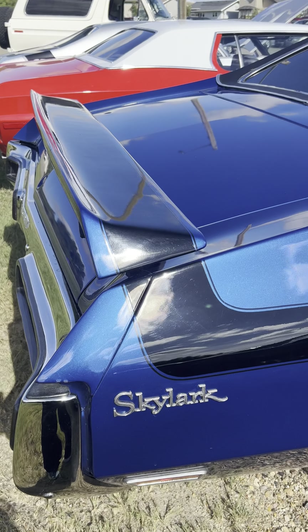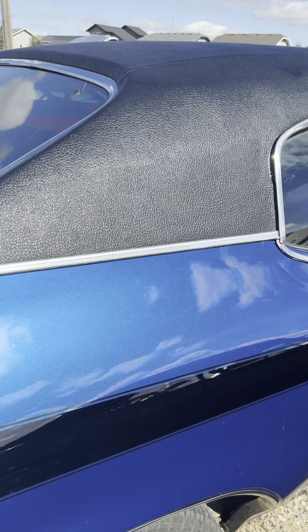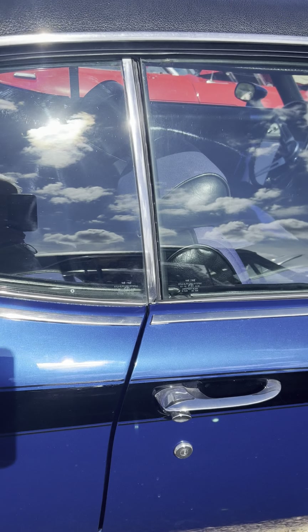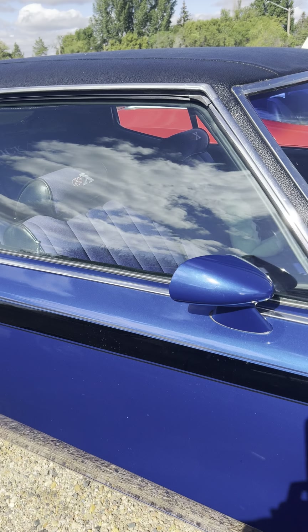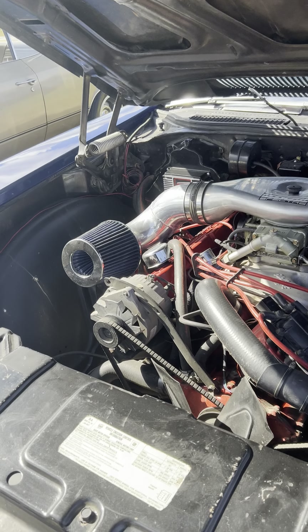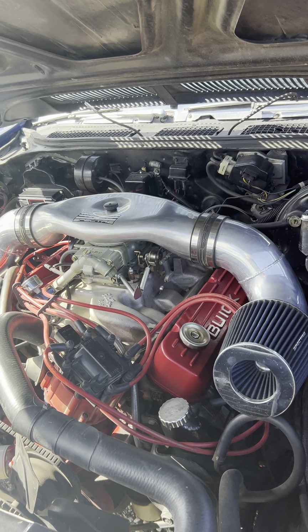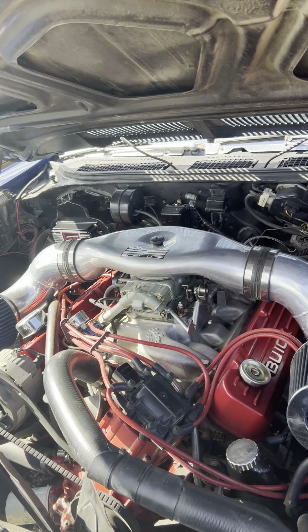Now this would have been a dream car for me in high school — a Skylark, Buick Skylark. Really, really nicely done, just beautiful. Forced air, cold air intake. Really nice.